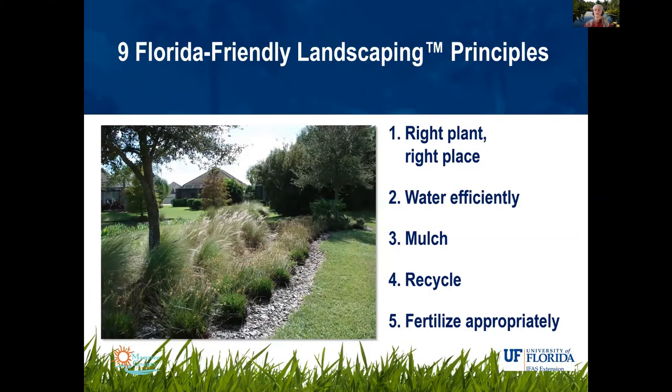If you're going to be gardening or making changes, you want to make sure you're following the nine Florida-friendly landscaping principles. The first one is right plant, right place. If you get that right, all the others follow. Water efficiently is another key principle.